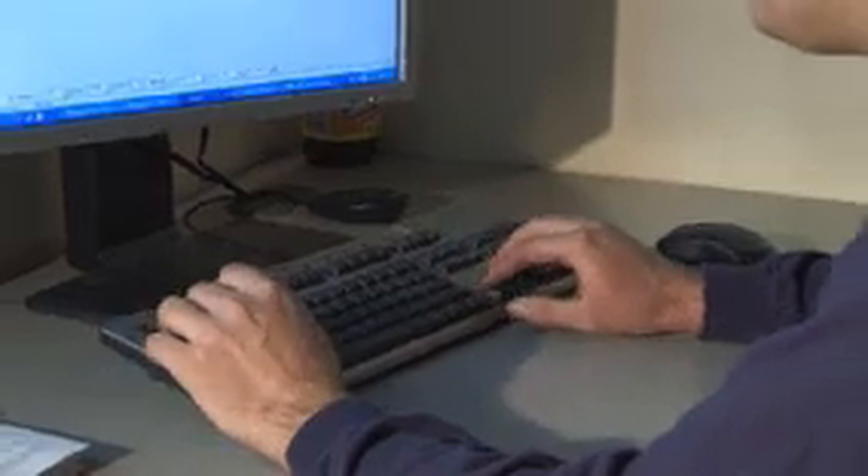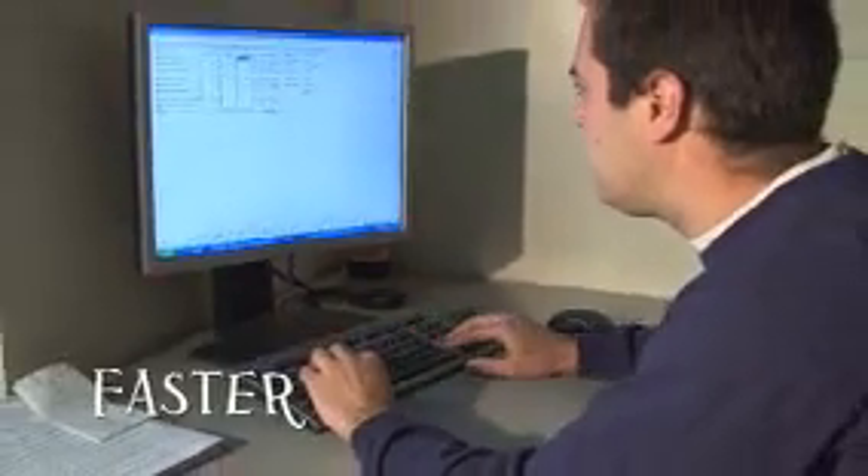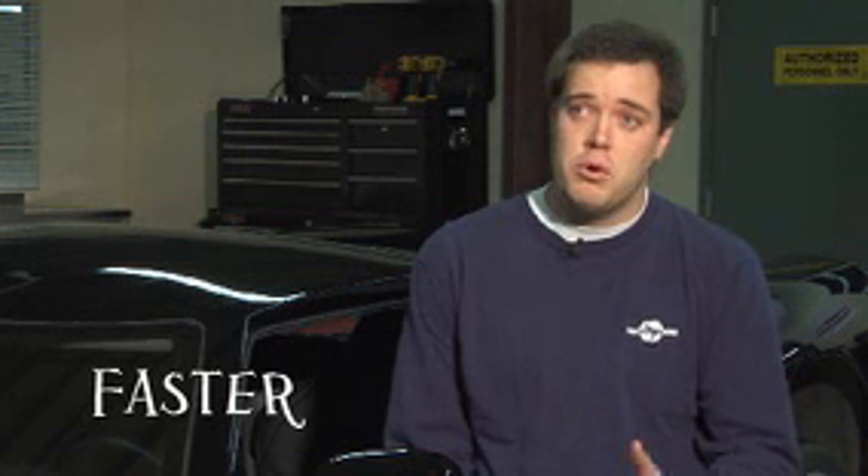I was involved with the GTM from the beginning of the project. Having the workstation really made the whole process much faster. It probably took what would have been a four-year project and made it a two-year project. The HP Intel-based workstations have been great. It works like a dream.